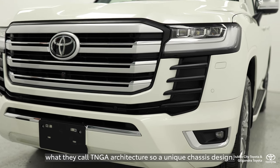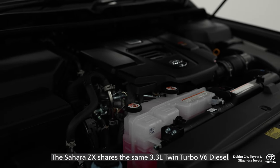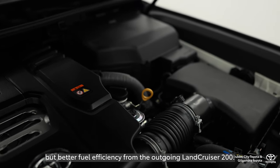The Sahara ZX shares the same 3.3-litre twin-turbo V6 diesel, all new from Toyota — more power, more torque, but better fuel efficiency than the outgoing Land Cruiser 200.